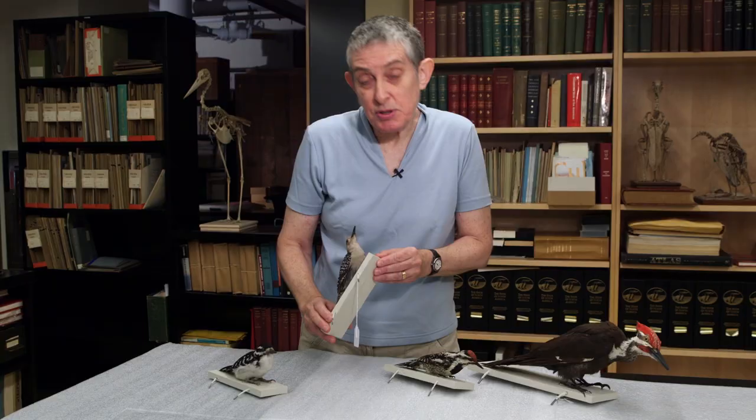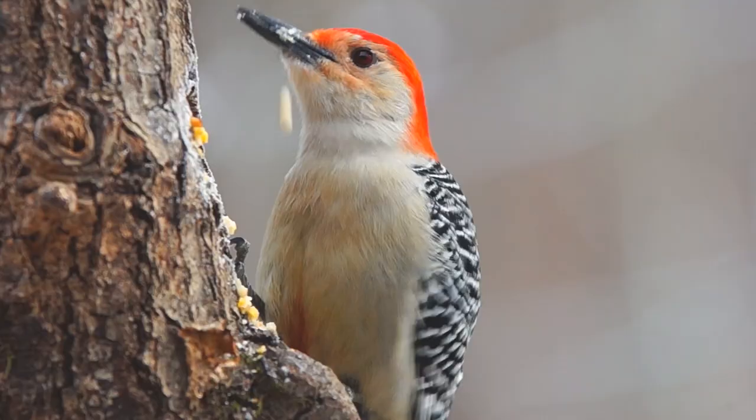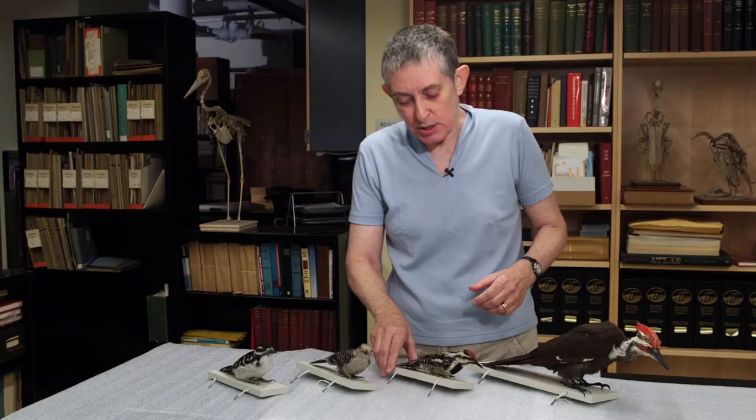This is a red-bellied woodpecker, and you can see sometimes bird names can be a little deceptive. If you look at the breast, there's very little red on the belly. Some of them do have a faint red, but this particular one has very little red at all.